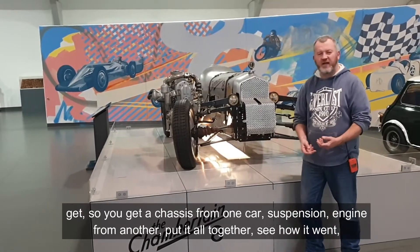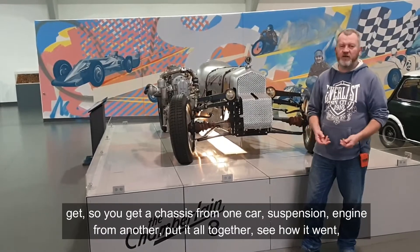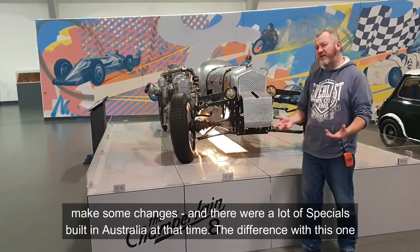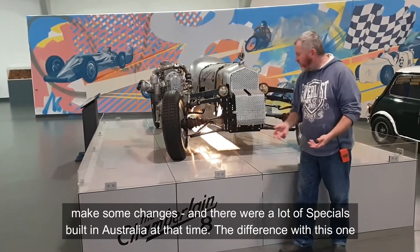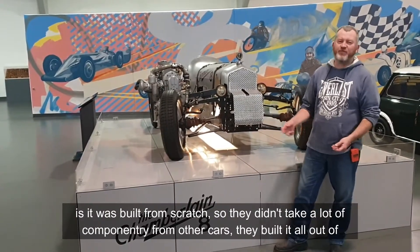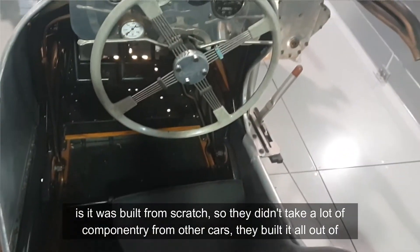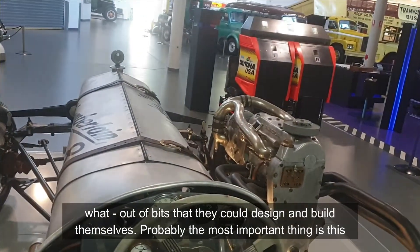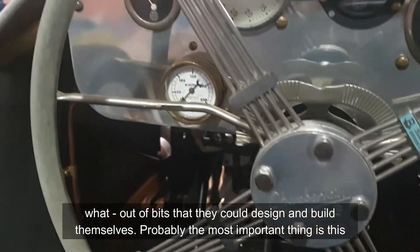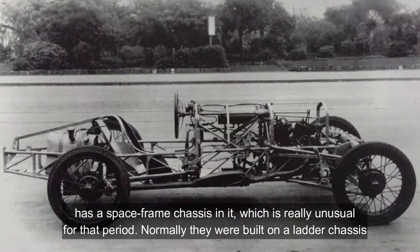It meant trying to get the most out of whatever you could get — a chassis from one car, suspension and engine from another, put it all together, see how it went, make some changes. There were a lot of specials built in Australia at that time. The difference with this one is it was built from scratch. Basically they didn't take a lot of componentry from other cars — they built it all out of bits they could design and build themselves. Probably the most important thing is this has a space frame chassis.